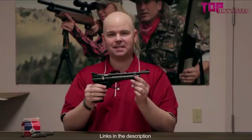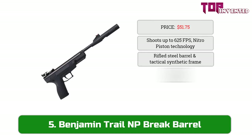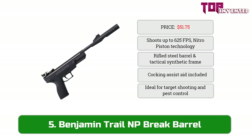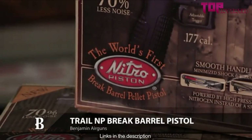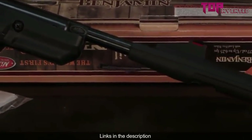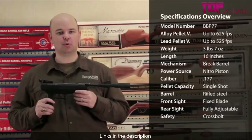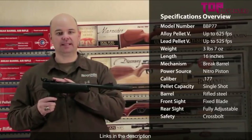At number five we have the Benjamin Trail NP break barrel air pistol. This is the world's first nitro piston powered break barrel air pistol. It's a .177 caliber and shoots up to 625 feet per second. It has a fiber optic front sight and a rear sight that's adjustable for windage and elevation.